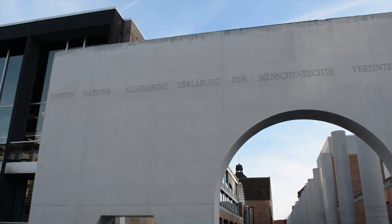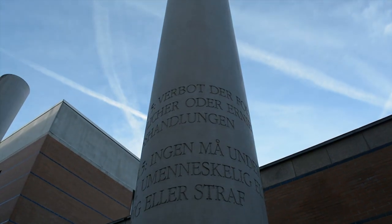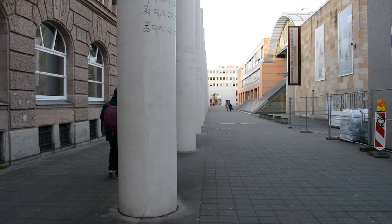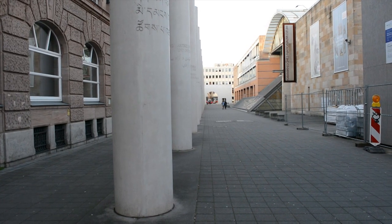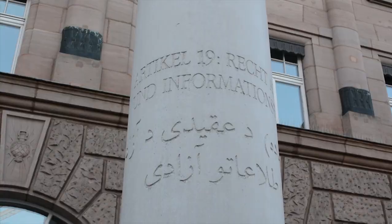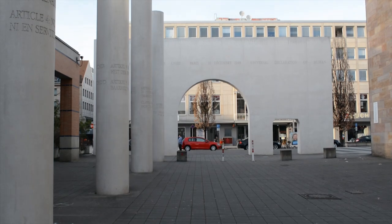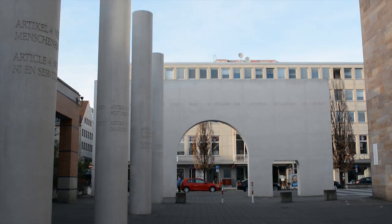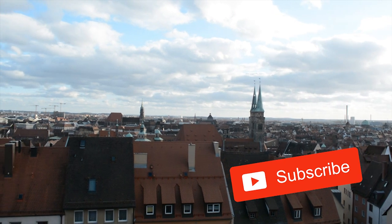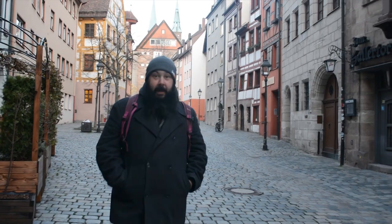Our final stop is The Way of Human Rights — a monumental outdoor sculpture opened in October 1993. It consists of two slabs on the ground, a cypress oak tree, an arch, and 27 eight-meter-high white pillars, each engraved with an article from the Universal Declaration of Human Rights in German and in another language. The open-air installation has major symbolic value and has inspired numerous human rights activities in the city. As always, if you aren't already subscribed to our channel, please do so now and don't forget to click the little bell icon so you get a notification when a new video goes live.